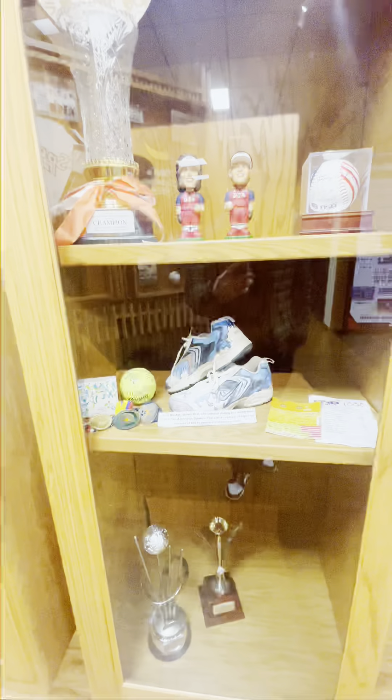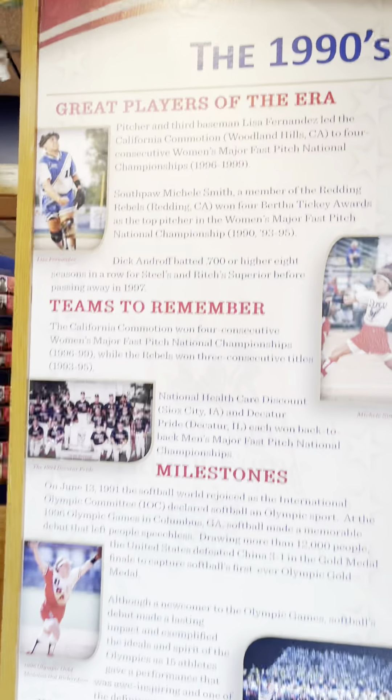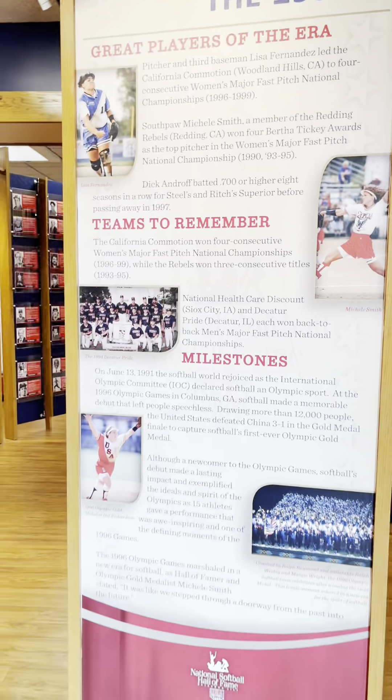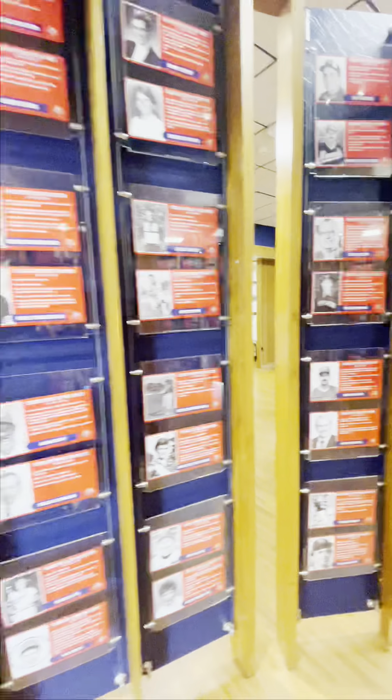There's a Lisa Fernandez bobblehead on display. I liked all the Hall of Fame bats. Every Hall of Fame inductee has their own plate, and as you can see, there are a lot of them.